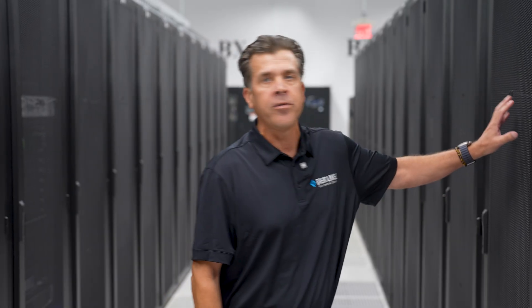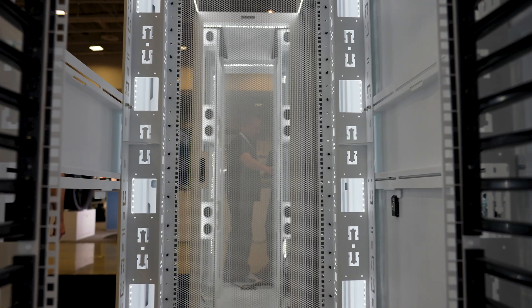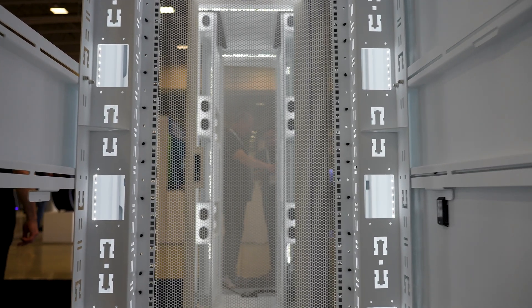As we were talking to the customer about airflow through the cabinet and the densities they were trying to achieve — each cabinet supports 17KW — we used a unique mesh pattern. At the time it was not a Great Lakes standard; the customer was very interested in using this open mesh. It's a 78% open mesh per, whereas our standard at the time was 64%. Beginning with this deployment 15 years ago, the 78% open mesh pattern has actually become the Great Lakes standard now.